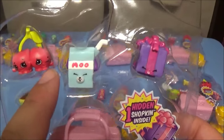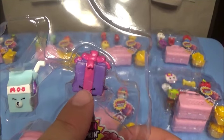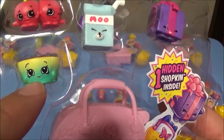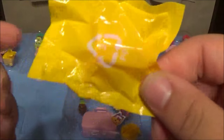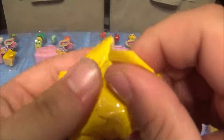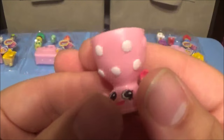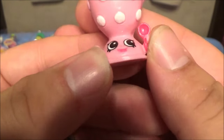Moving on to the next pack: Cheeky Cherries, a common; Milk Bud Petkin; Miss Pressy, a common; and the new Wave 2, Betsy Buttercup, also a common. Opening another brand new blind — these are going to have the Wave 2 ultra rares you'd need to complete your set. It's Edgar Egg Cup, and it's a rare.